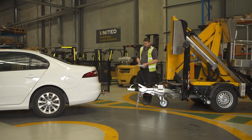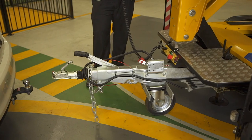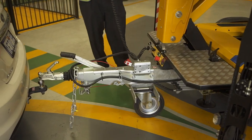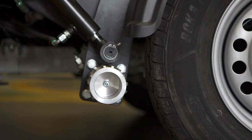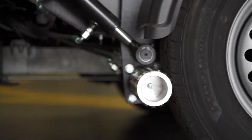The self-drive system is a great optional feature. Operators can easily maneuver the trailer into position on-site through the handy controller. Hydraulic motors located on each side of the trailer rotate and drive the trailer wheels with ease.